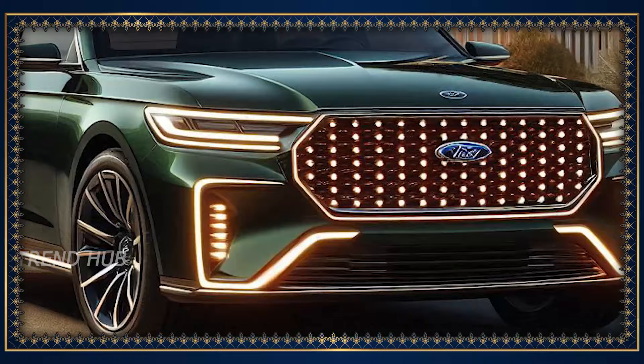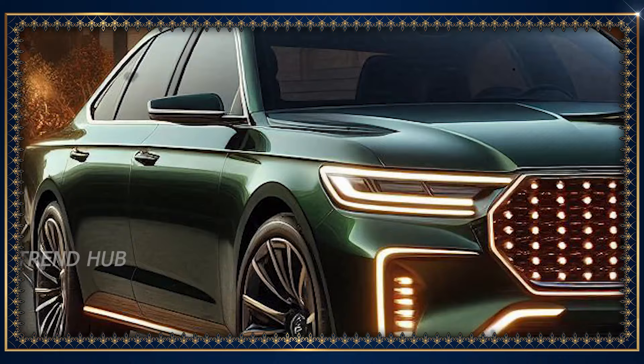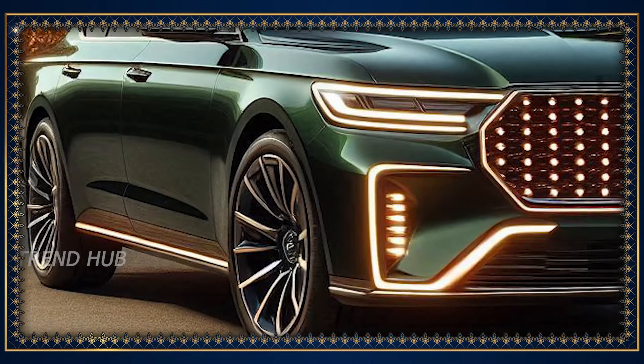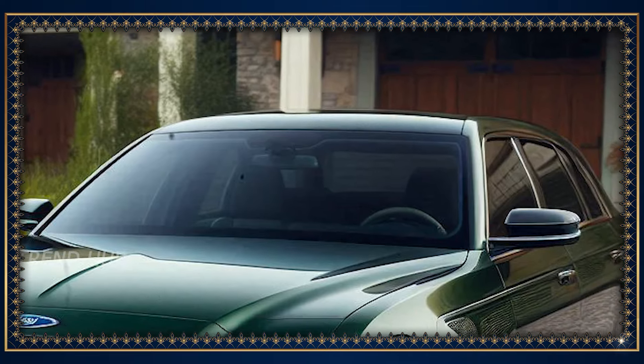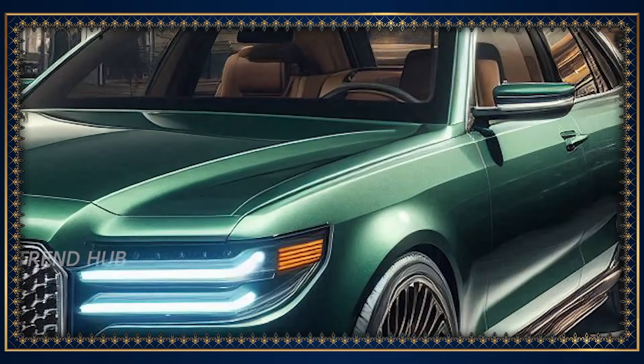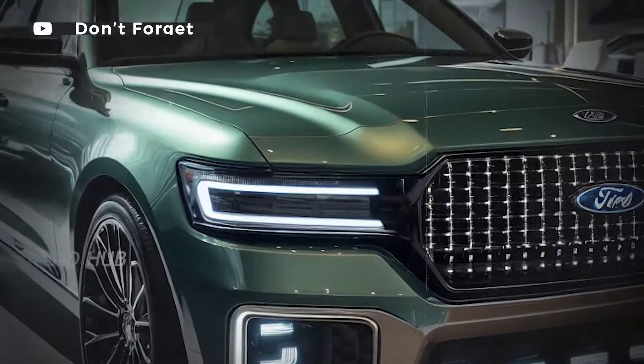In addition, Ford has brought an eco-oriented model for the more aware driver onto the market, blending high performance with efficiency. A new feature of this car model is also an all-electric version, which still delivers the dependable performance of the Crown Victoria for environmentally conscious consumers.